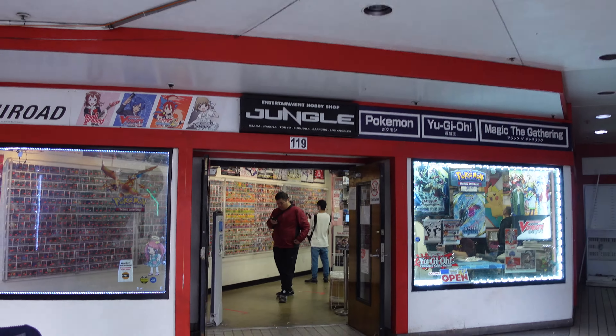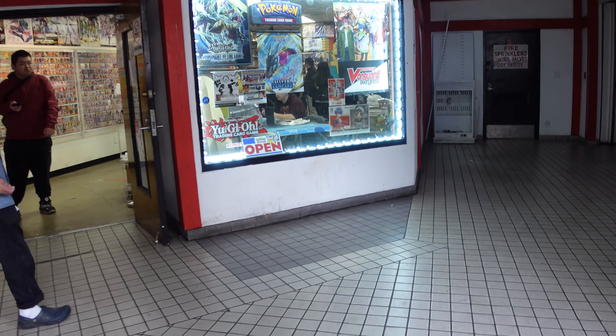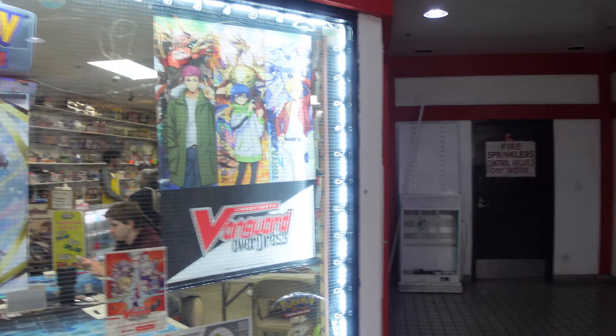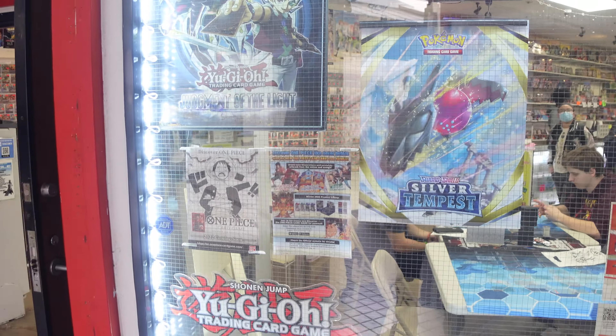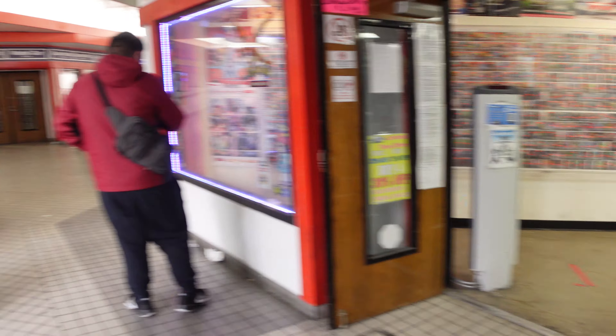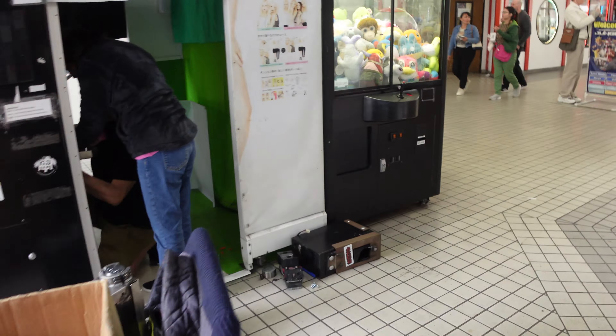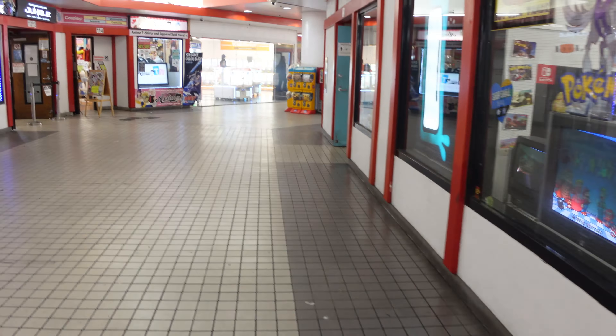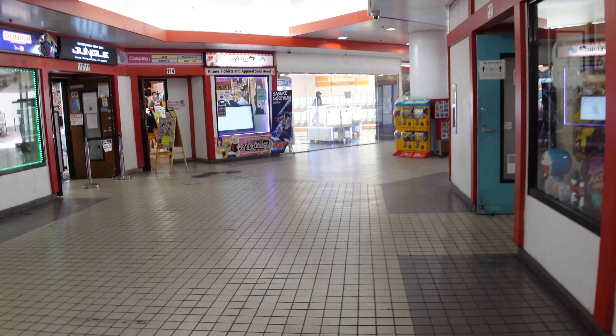Anime Jungle is also not just one store. Over here, Anime Jungle has their card store, which as you can see is full of Yu-Gi-Oh!, Pokemon, Vanguard stuff, and all that pretty cool stuff. They also have Weis Schwarz cards, which is what I come here for. I don't play the game, but I do come to collect. So if you're interested in cards, they do have a section for that.